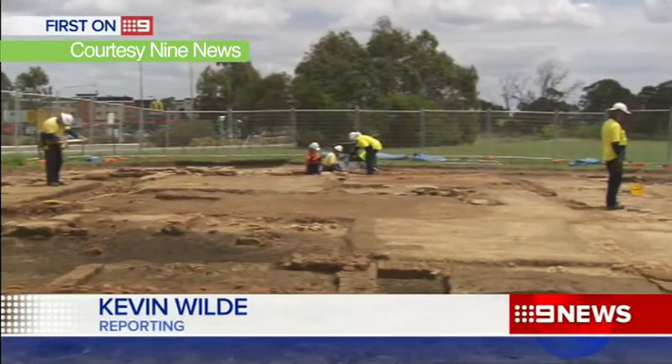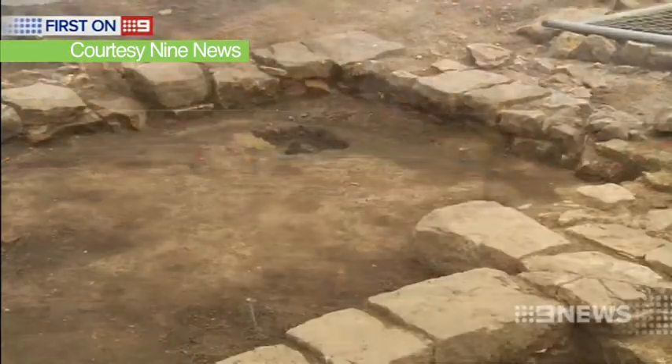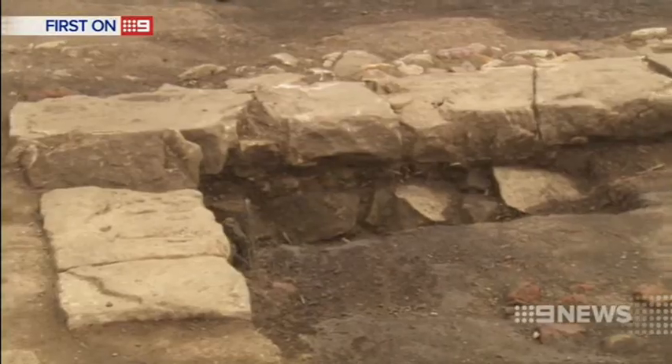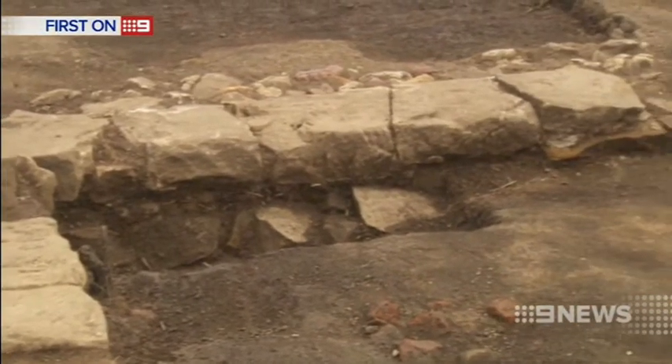This is a dig with a difference, right next to Windsor Road, Kellyville — a slice of Sydney nearly two centuries ago. The archaeological evidence is indicating to us that this was quite a substantial building, with very deep sandstone footings and a two-storey building.